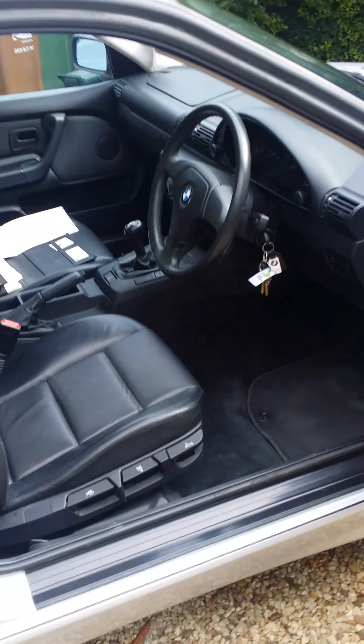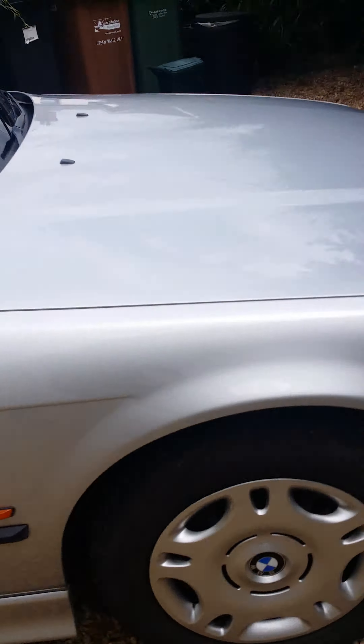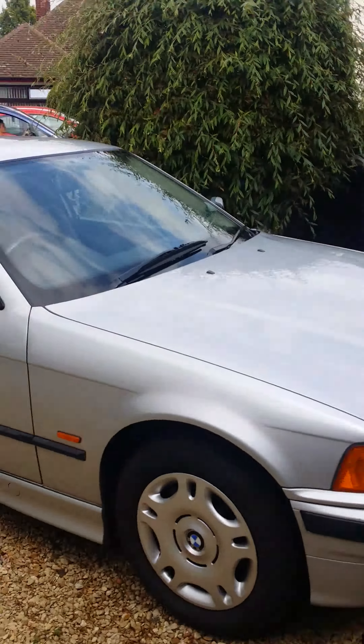So there we are — it's our BMW 318 Ti. I hope you've enjoyed looking at it.